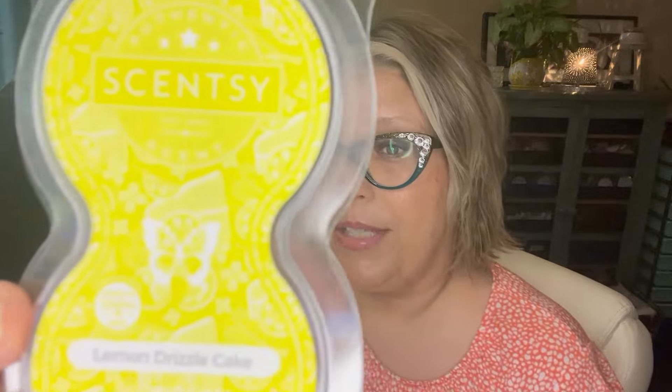Next up is Lemon Drizzle Cake and I actually have this one in my air purifier right now. It smells a lot like the wax form and I like the wax form, so that did really well. It's been in for a few days now and it's still doing great.